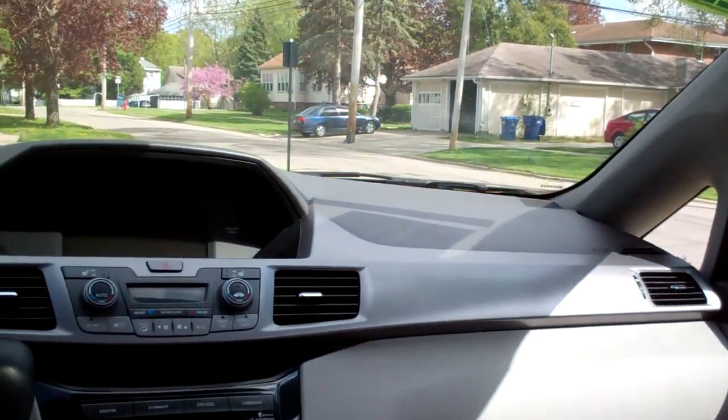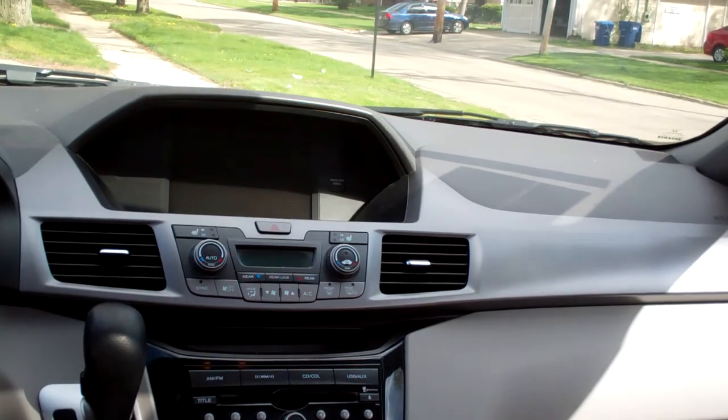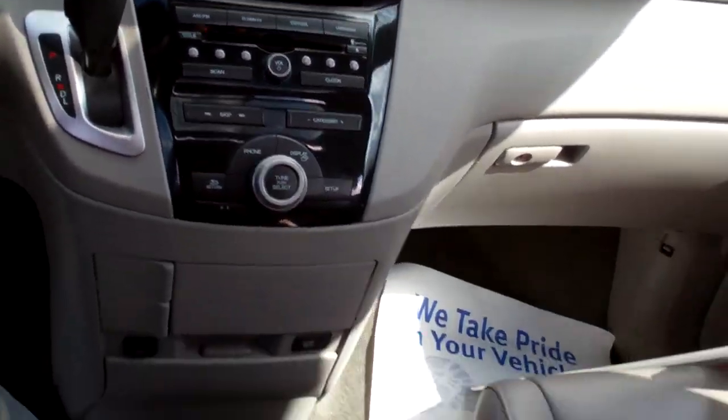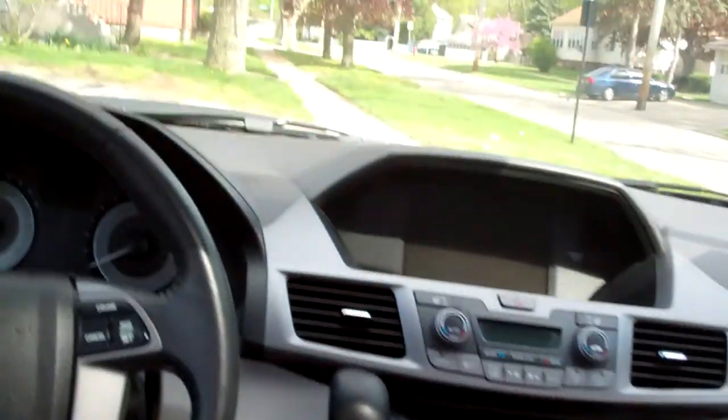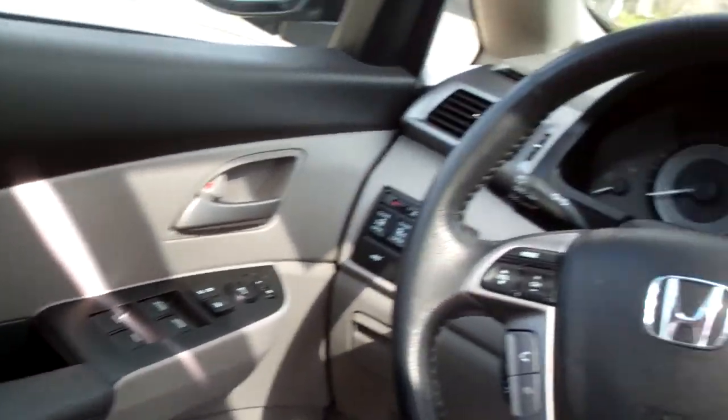Nice sleek dash line, AM/FM/CD, backup camera, dual automated climate control, heated seats, auto shift, big storage area, cruise and radio controls on the steering wheel along with Bluetooth, power windows, door locks, mirrors, nice analog gauges, and you've got this roof.